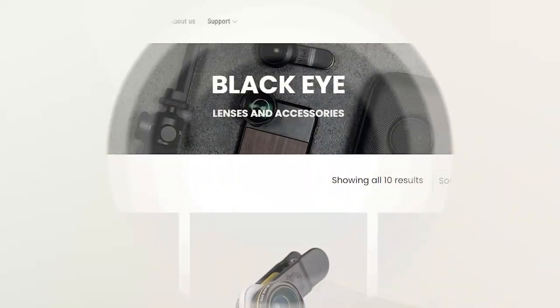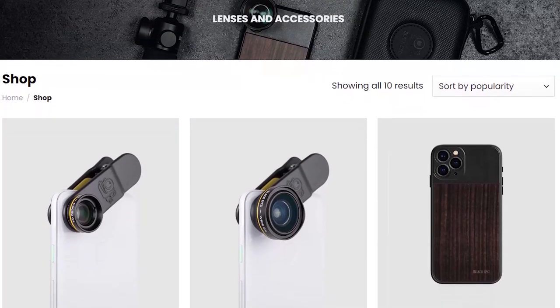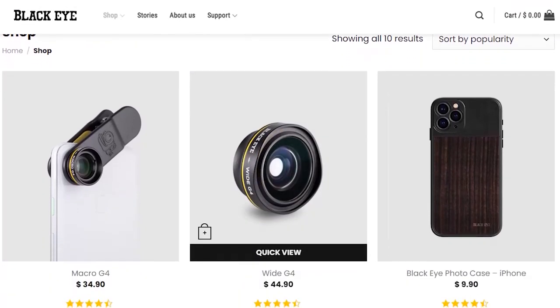But that's just my two cents. I don't have any real judgment towards people that decide to use things like Moment or Black Eye lenses and their additional lens attachments.